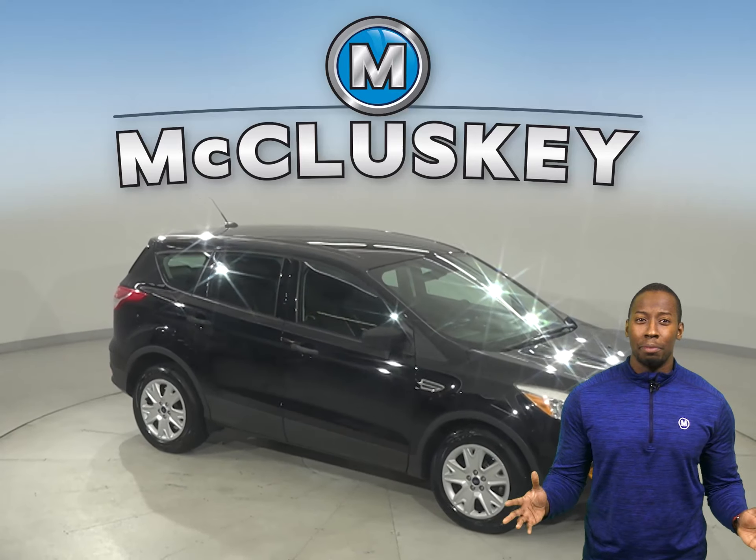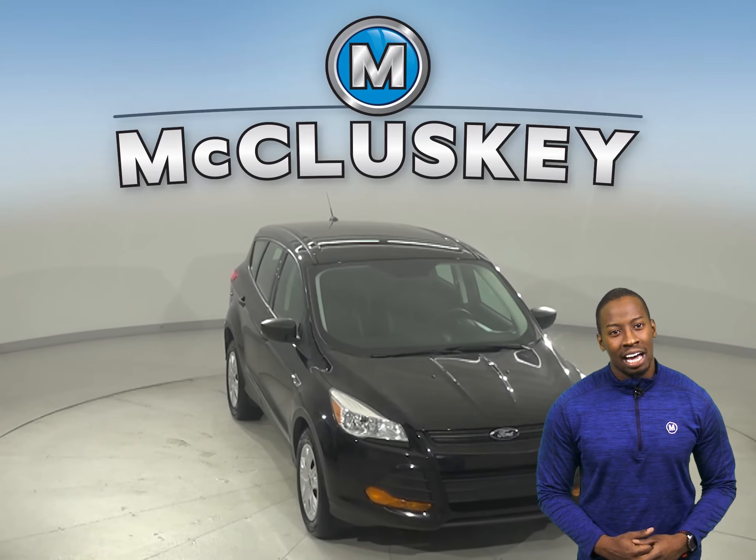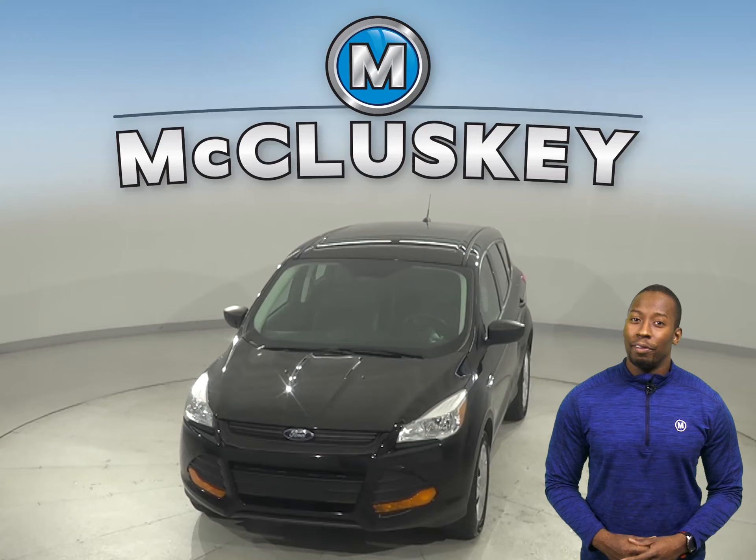For some added peace of mind, we've assured that this car is a reliable choice for you thanks to the fact that it's passed our 172-point inspection. Come on down and try it before you buy it.